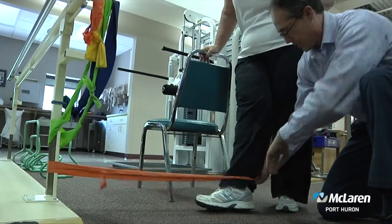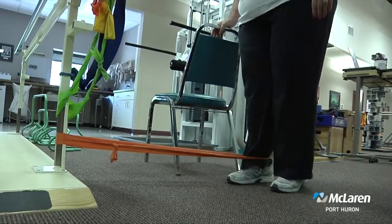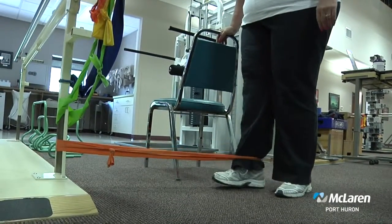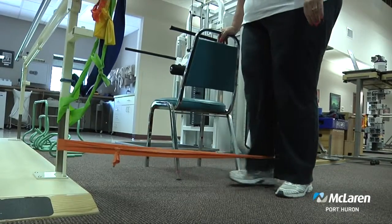What type of treatments or physical therapy is available for arthritis patients? We have four outpatient clinics — one in Yale, one in Lexington, one in Marysville, and one in Port Huron. In Marysville we have a pool, and getting into the aquatic environment where there's less weight bearing on the joint can be very beneficial for patients.